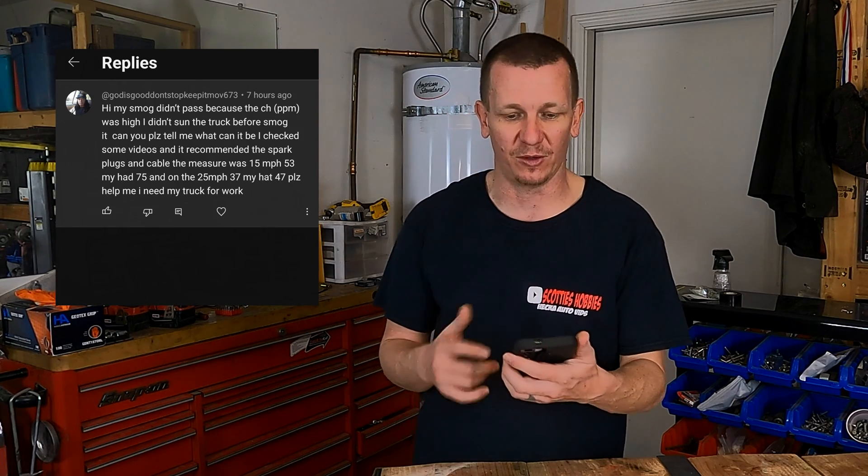Welcome to Scotty's Hobbies. Today I'm going to be answering a question left on one of my videos about a car that failed smog. This person said his vehicle failed high HCs on the smog for both the 15 and the 25 mile-per-hour portions of the smog test.